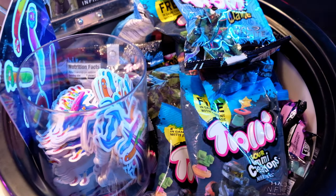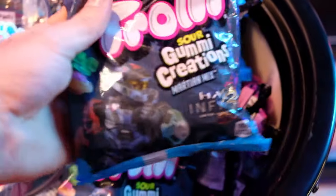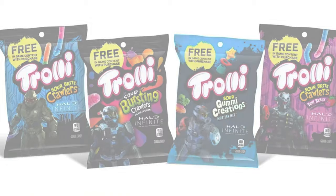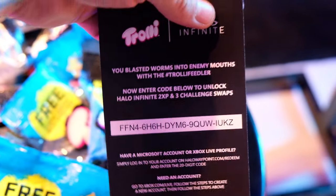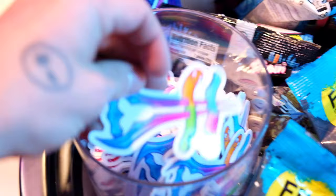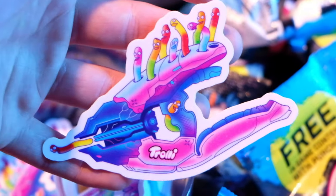We've also got a load of freebies at this booth, including packets of Trolley mix. There are four different designs for Halo Infinite — Mark 7 Master Chief and a couple of others. We've also got downloadable codes, loads of Trolley stickers with cute worms, and sword-skewered gummy worms. They are so cute — I actually love those.